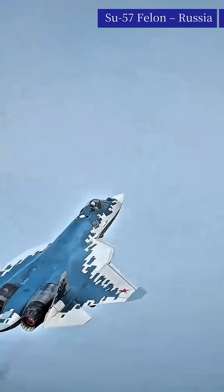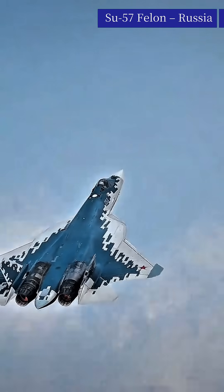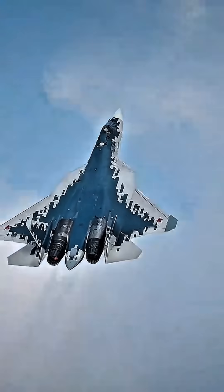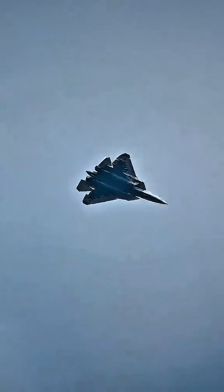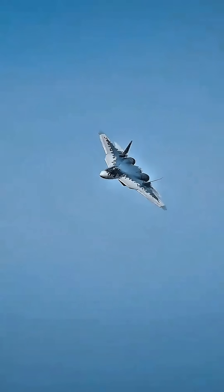Number three: Su-57 Felon, Russia. Production cost: approximately $45–$54 million. Top speed: Mach 2.0, approximately 2,120 km/h. Weapons payload — internal and external: up to 10,000 kilos. Missiles include R-77, R-73, KAB-250, and smart bombs.